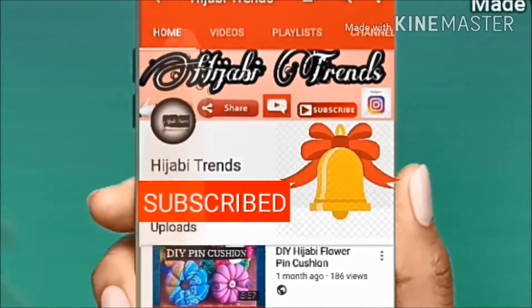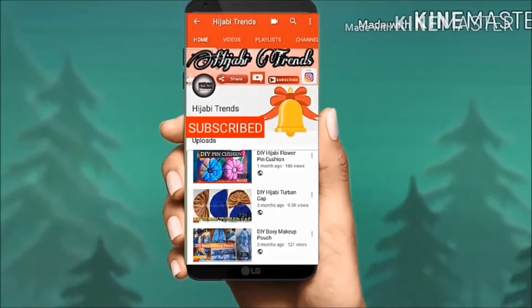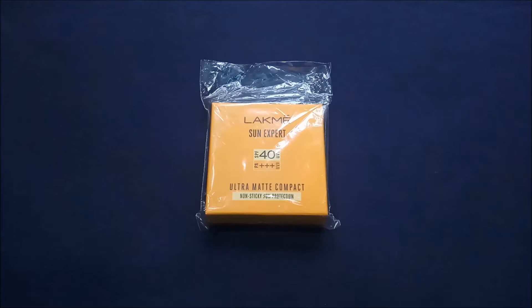Subscribe to Hijabi Trends channel and don't forget to press the bell icon to be notified for future updates. Assalamu Alaikum, welcome back to my channel. In this video I am going to share with you guys the review of the Lakme Sun Expert Compact.